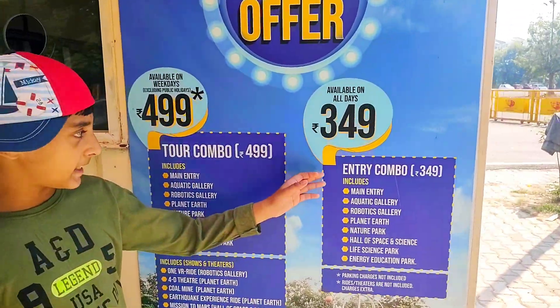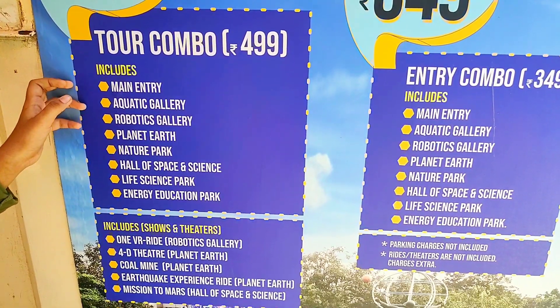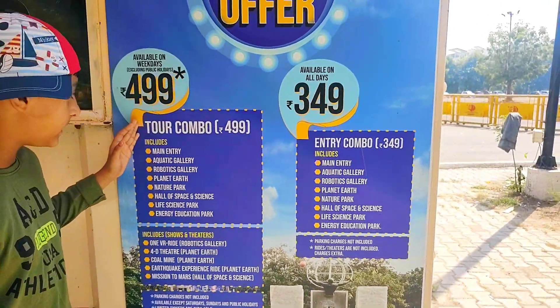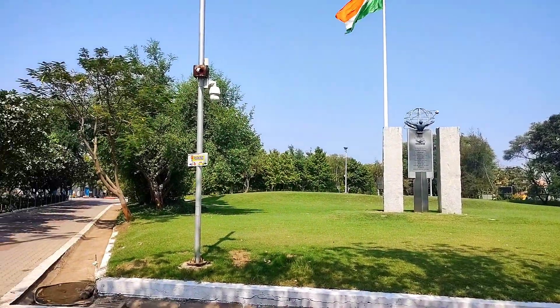Everyone, we are taking the $3.49 entry. If you want to take $4.99, you can also take it. But when it is a public holiday, you cannot take $4.99 — in that case, it is $4.99.